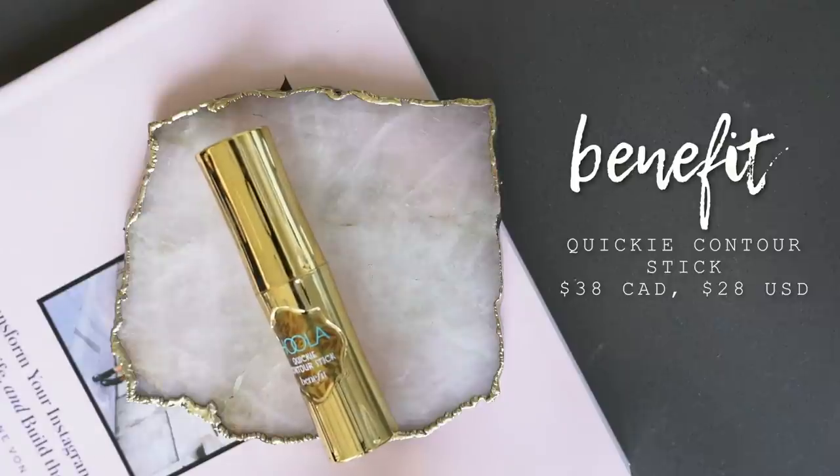Now let's talk about a cream bronzer — this is the Benefit Hoola Quickie Contour Stick, which I would probably never contour with because this product is very warm. You can see it's a very warm product — perfect for a bronzer but definitely not for contouring. Cream bronzers can be a real pain to blend out and can look patchy depending on the formula, but I really love the formula of this stick because it blends out so nicely. Sometimes cream products can be too dry or too stiff, making them difficult to blend flawlessly, whereas this one is very easy to manipulate.